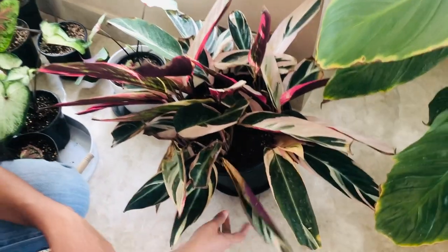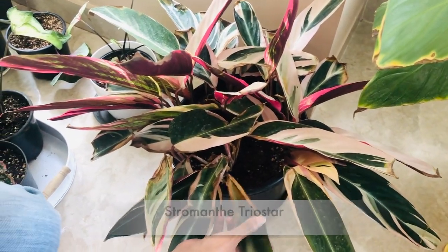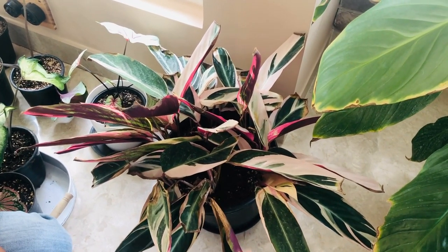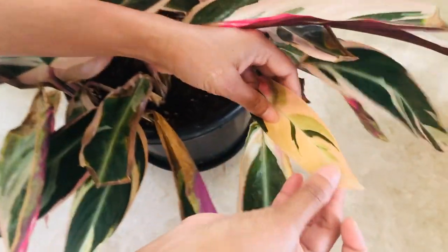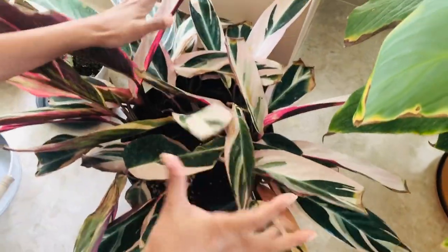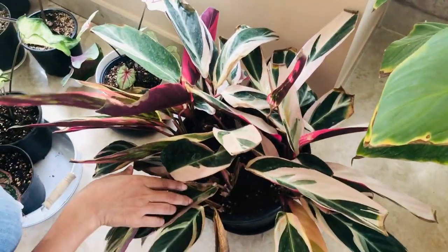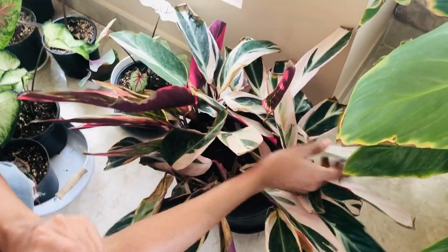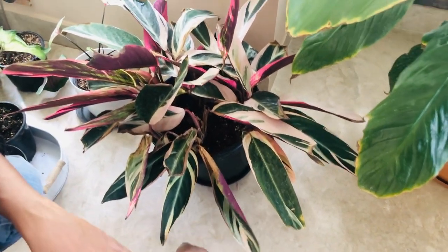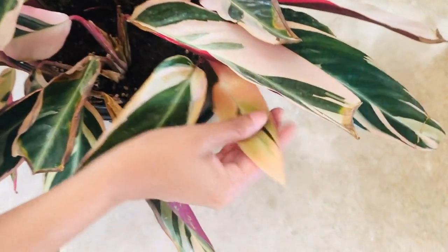This needs a special mention — this is a Stromanthe Triostar. It has been doing extremely badly in my house. The leaves have dried out; Bangalore has dry weather and this plant needs a lot of humidity. I tried using a humidifier but it's just not working. The leaves are crunchy with brown edges. Maybe I don't have a thumb for growing Triostar, or maybe it's just the weather. I've kept it because it's a beautiful plant, and there is one new leaf coming which is really beautiful.